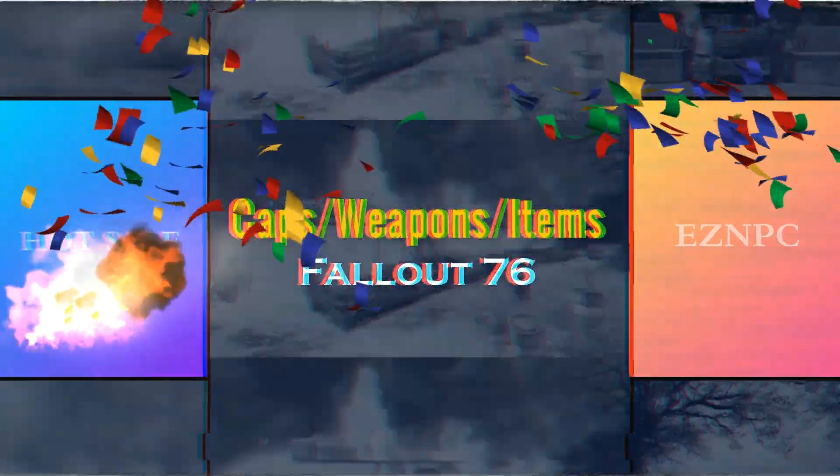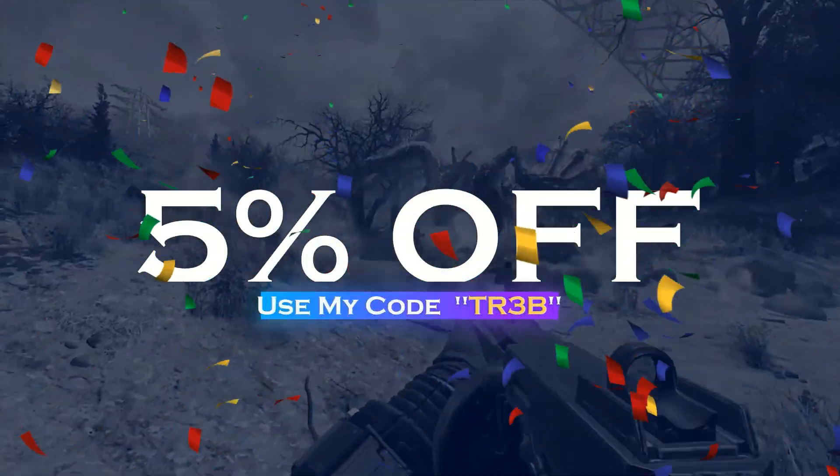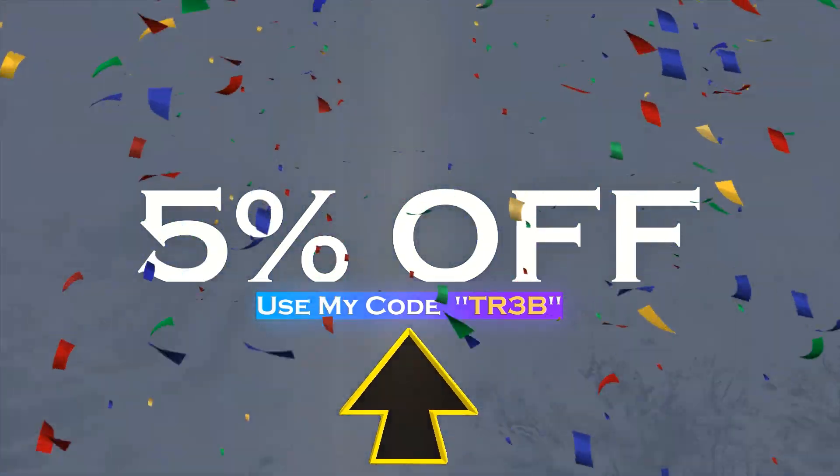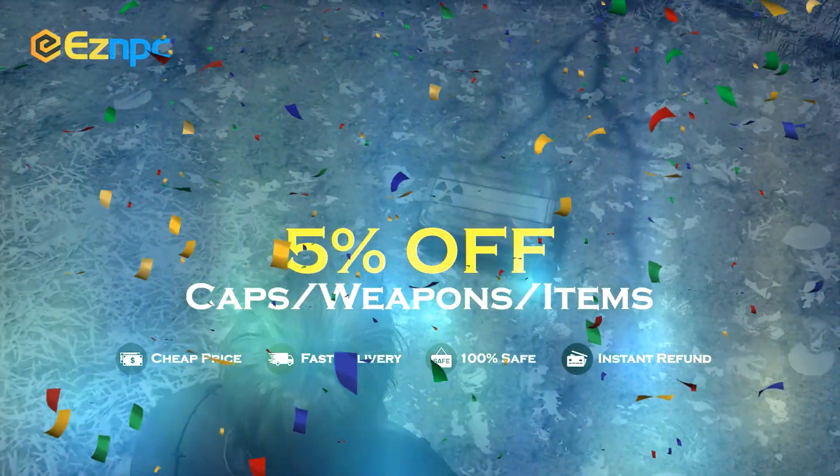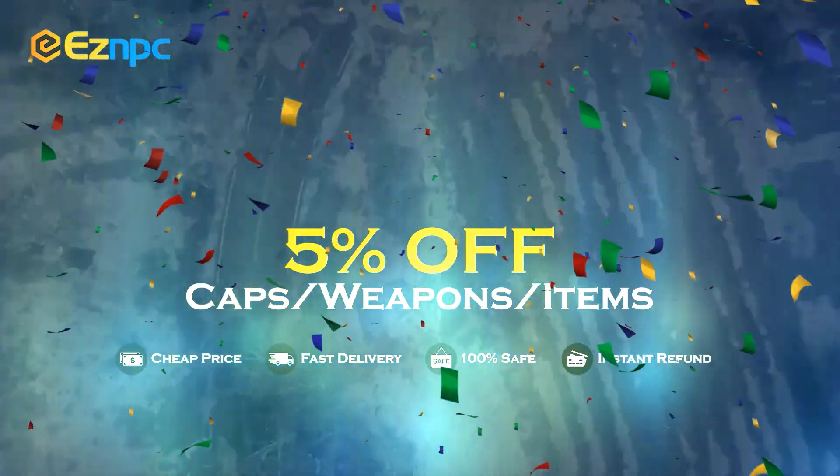If you're off to a safe and cheap marketplace to get hold of legacy weapons, legacy items, or anything that's hard to find in Fallout 76, then check out the website EZMPC. Use code TR3B to get 5% off. Links in the description.